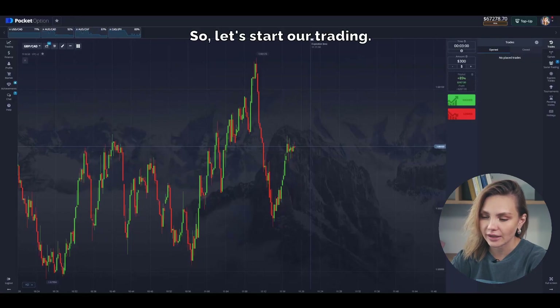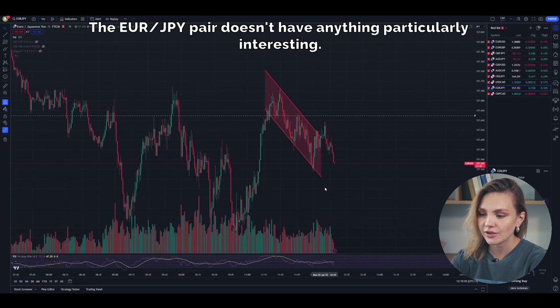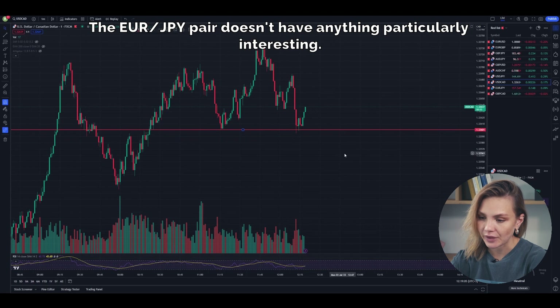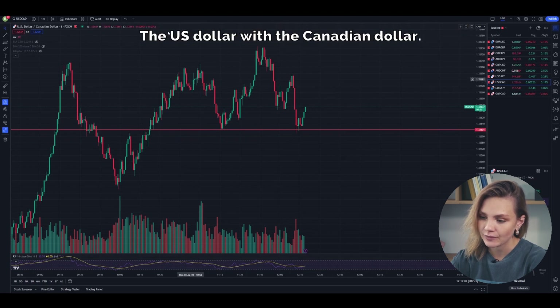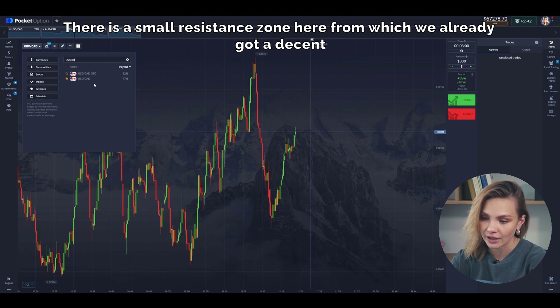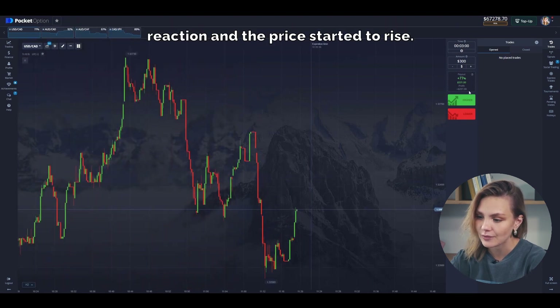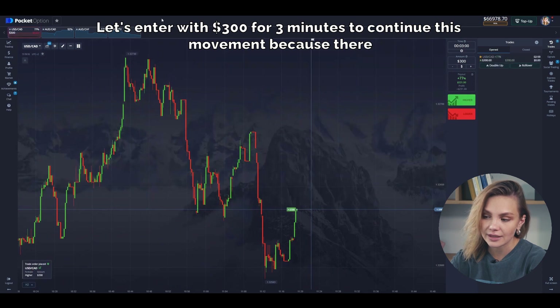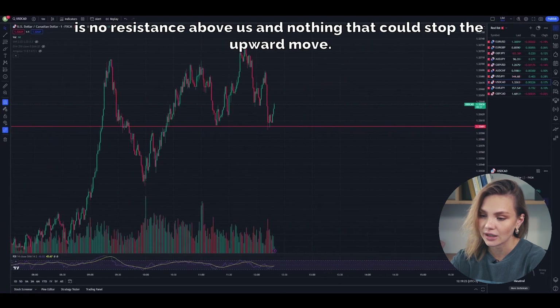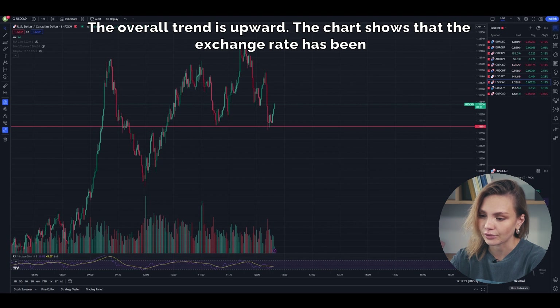Let's start our trading. The EUR/USD pair doesn't have anything particularly interesting. Moving to the US dollar with the Canadian dollar — there is a small resistance zone here from which we already got a decent reaction and the price started to rise. Let's enter with 300 dollars for 3 minutes to continue this movement, because there is no resistance above us and nothing that could stop the upward move. The overall trend is upward.